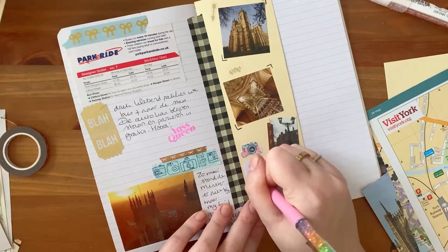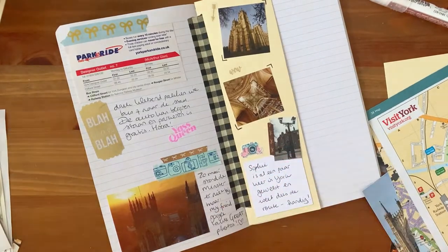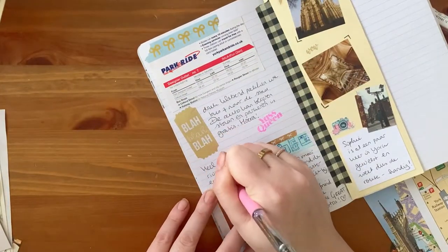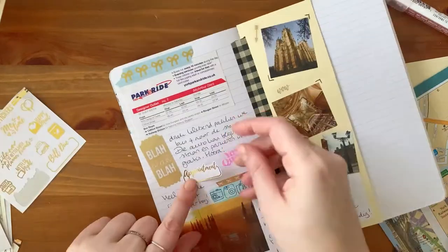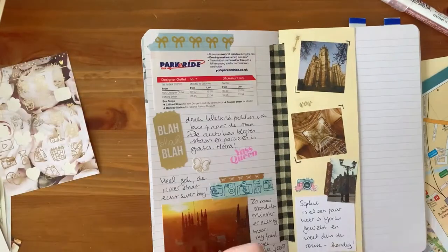With this page I actually started with that piece of yellow paper that you see here, and I stuck down my ticket from the bus on there. On the back side I stuck down some photos from the information booklet that I grabbed and of course some photos that I took myself.